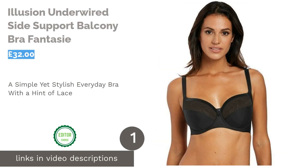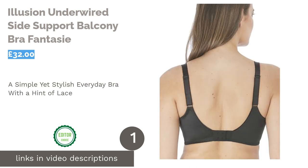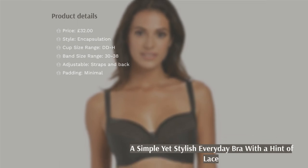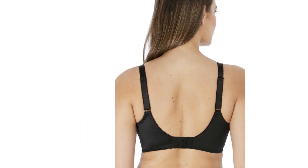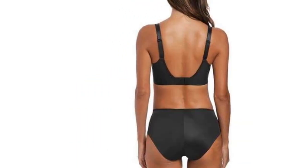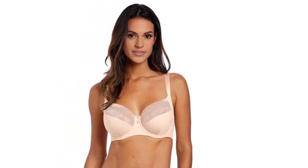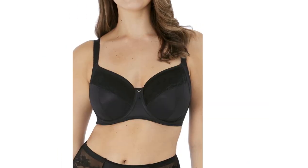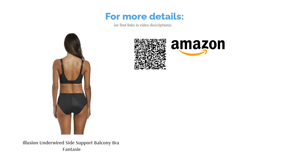The first product on our list is the Illusion Underwired Side Support Balcony Bra by Fantasy. If you're looking for a bra that will take you from day to night by being stylish and sexy, look no further. The color is versatile, while the lace adds something special to its simple design. The band over the top of the delicate fabric helps to keep everything in place. This is a superb option for those who have a large bust but a small frame, as it goes all the way down to a 30-band size while still offering larger cup sizes.